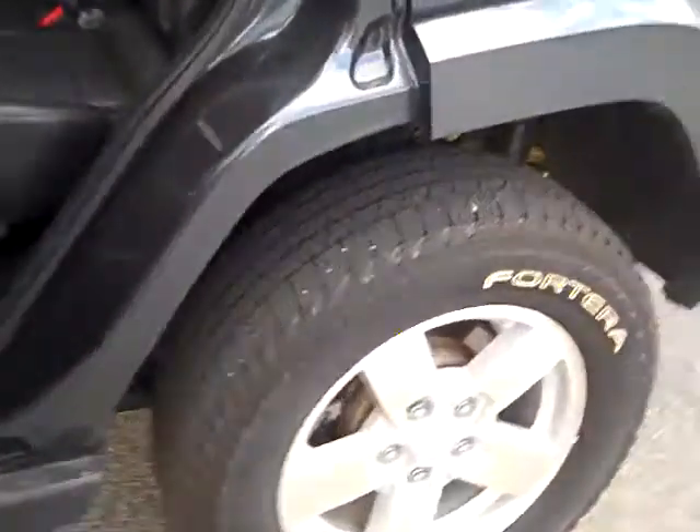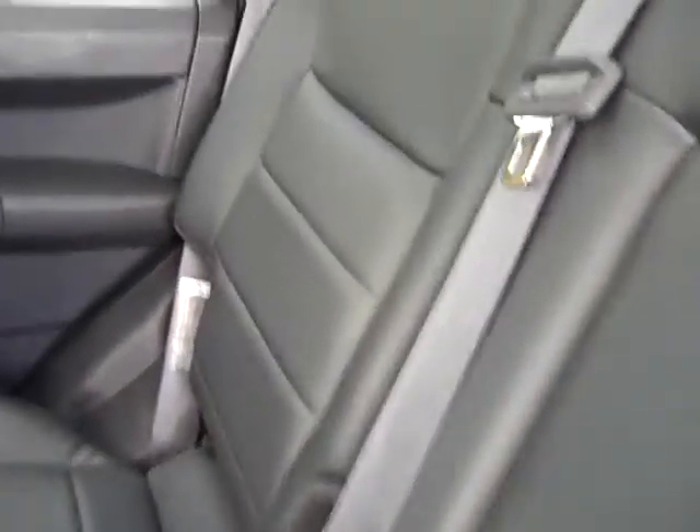As far as your middle seats go, also excellent in shape. Whoever had this car beforehand took real good care of her.